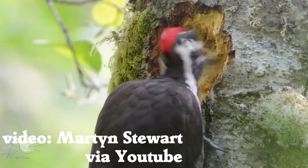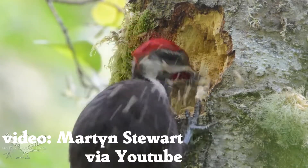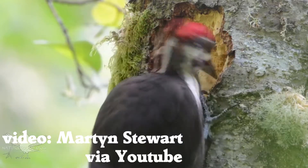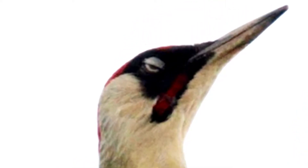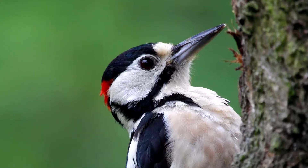Woodpeckers have built-in safety equipment for pecking. Like other birds, they have built-in safety glasses — the nictitating membrane. This second pair of eyelids is translucent, so they can still see a little, but protect their eyes from splinters. They also have feathers covering their nostrils like a dust mask.